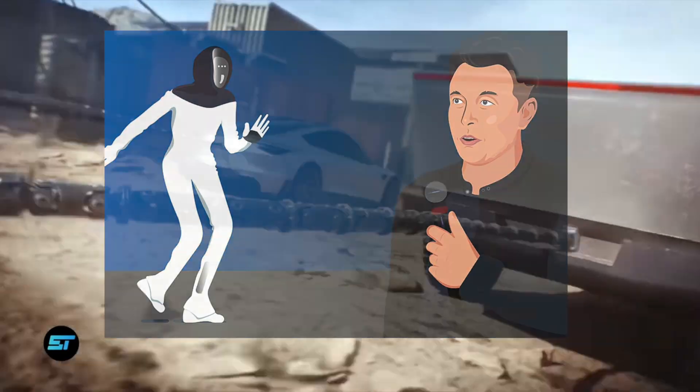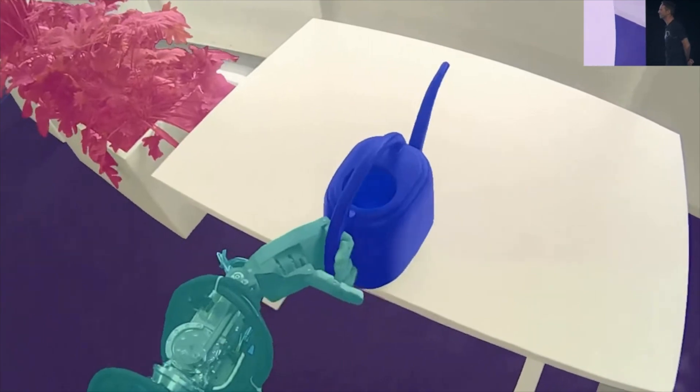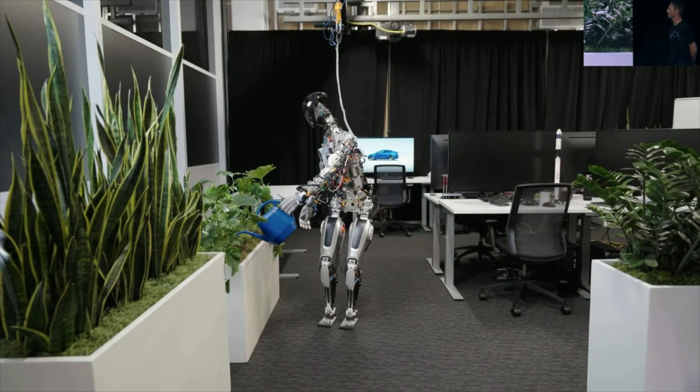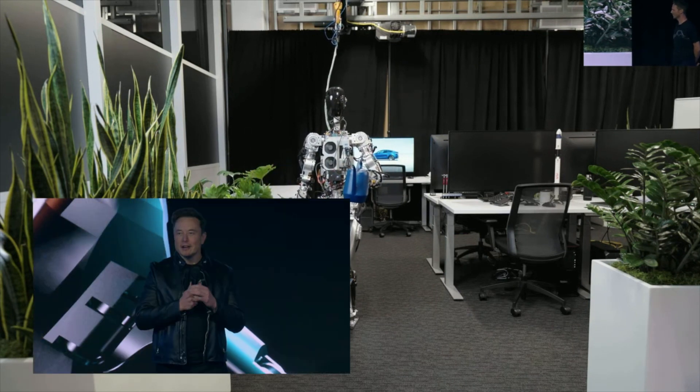However, there is also a fine line between supportive and scary. While the bot seems to be an ideal solution for household help, the power alone is something that is just downright frightening. I would be sure to stay on TeslaBot's good side — he certainly doesn't skip leg day.